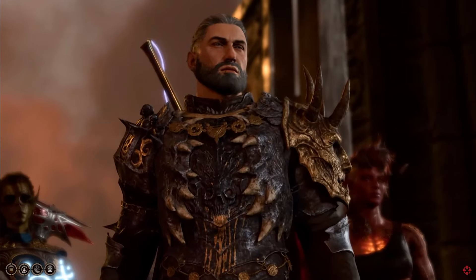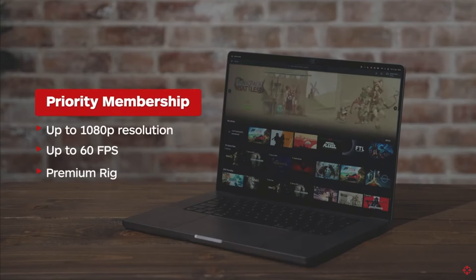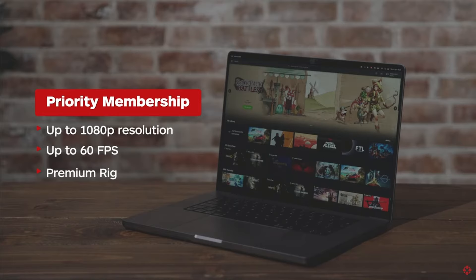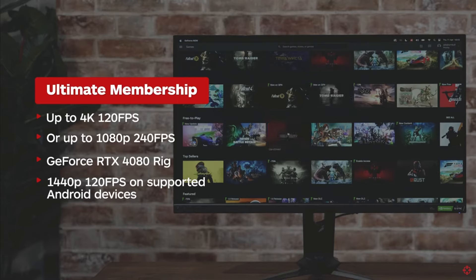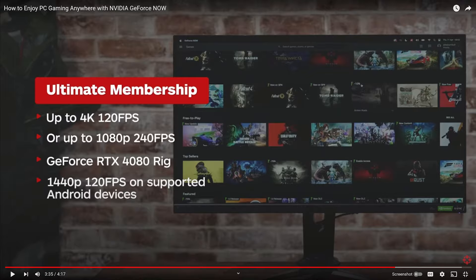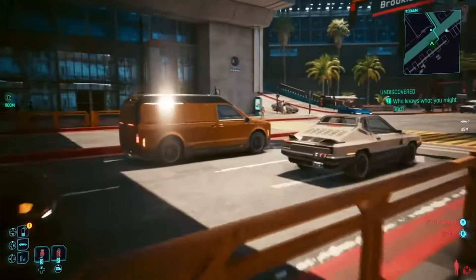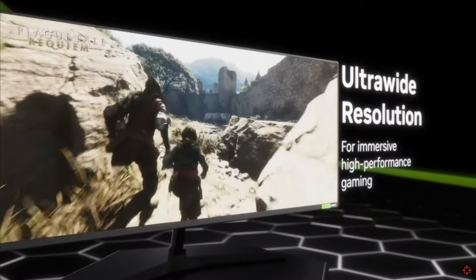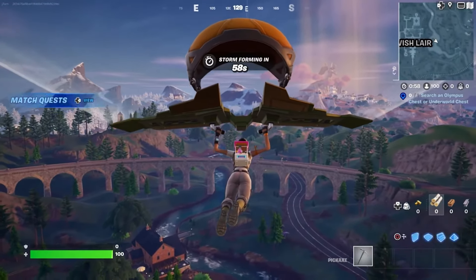Whatever appeals to you — the freedom, flexibility, low entry point, or performance power — there's a package for everyone. The free membership lets you try it out. Priority strikes a balance between quality and value, offering up to 1080p 60 fps. Ultimate unlocks the highest graphical quality: up to 4K 120 fps or 1080p 240 fps using a GeForce RTX 4080 rig. Ultimate also includes ultrawide screens up to 120 fps, and 1440p 120 fps on supported Android devices.